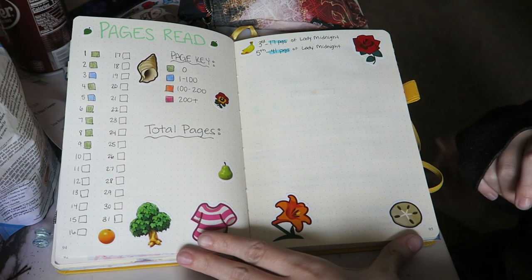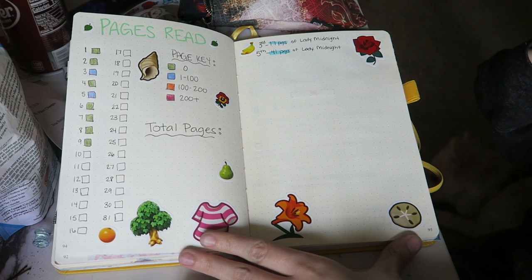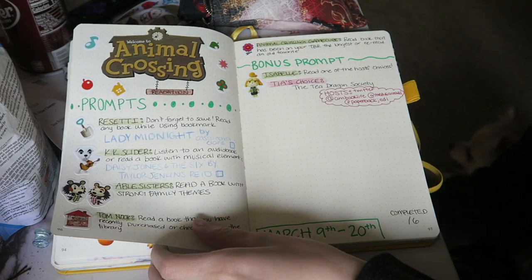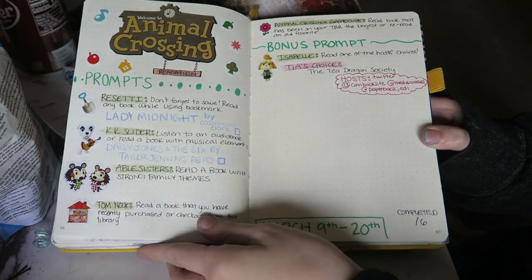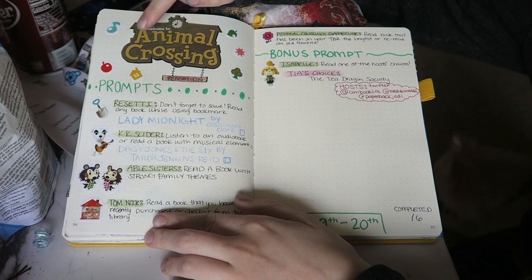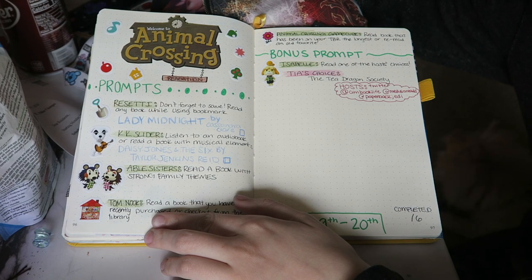Every single day I'll color in how many pages I read and write down which book I read on the side, with random stickers throughout. And this is my Animal Crossing readathon spread, which I really really like how it came out. I literally just copied what their logo looked like on their Twitter — I cut it out from the sticker book and attached 'readathon' at the bottom.